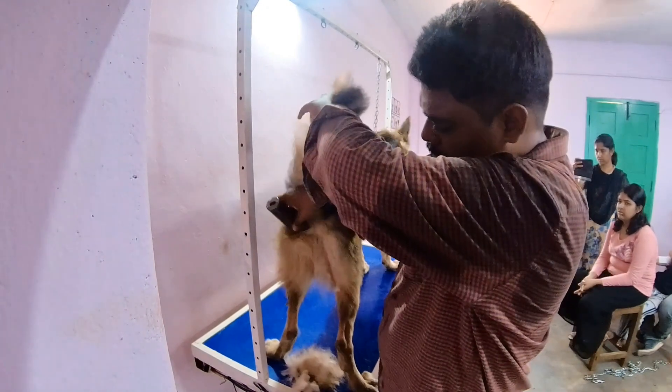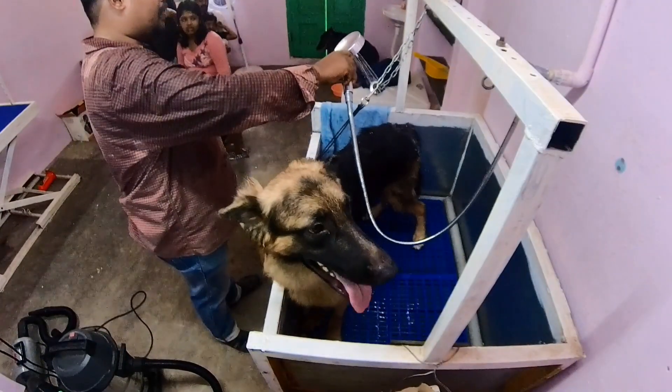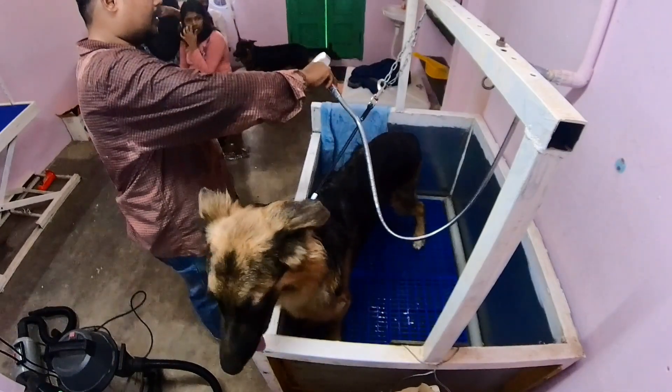You can remove debris from the anal portion and clean it up. You can use a dog shampoo for this.